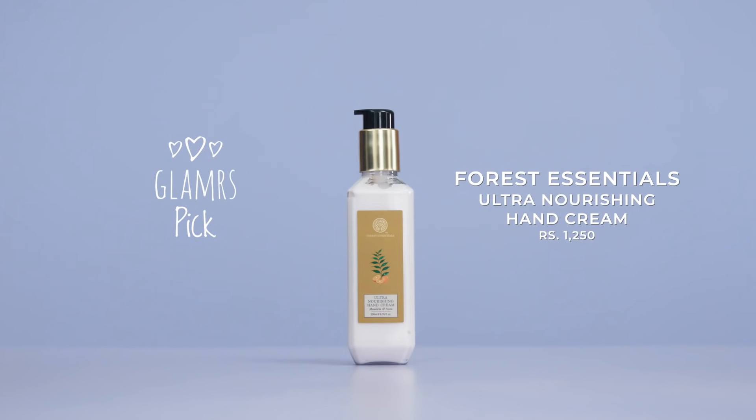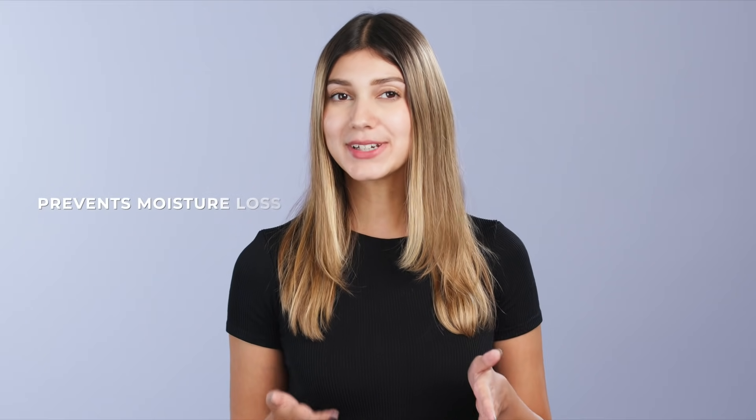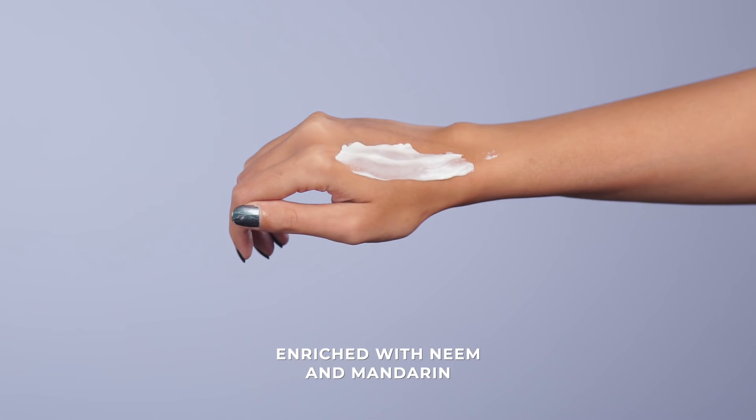If you're someone who's suffering from flaky hands and are willing to invest in a super luxurious product, we'd recommend the Forest Essentials Ultra Nourishing Hand Cream. The high price tag gives you a potent mix of oils like coconut and apricot that will not just give your hands a boost of moisture but also protect them from further hydration loss. The hero ingredient is neem, known for its healing, cooling and antiseptic properties, as well as mandarin that fights ageing and leaves an amazing glow. This ayurvedic blend will take your hand care routine to a whole new level!